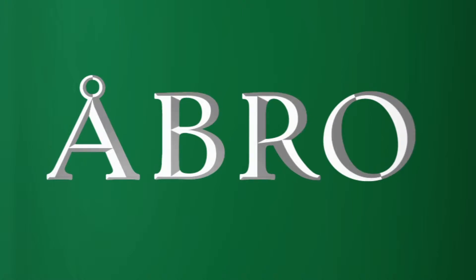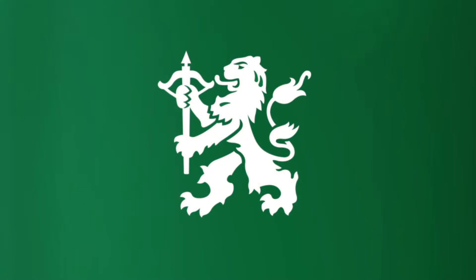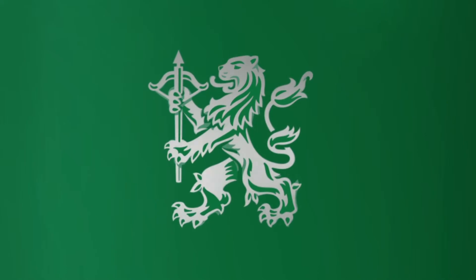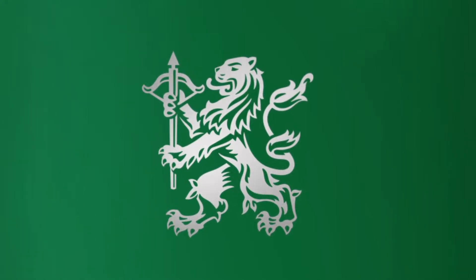And the most important element, the lion, has been given more life and movement. The same contours are used, but with a high level of detail and finesse. The result is a far more modern and iconic lion.